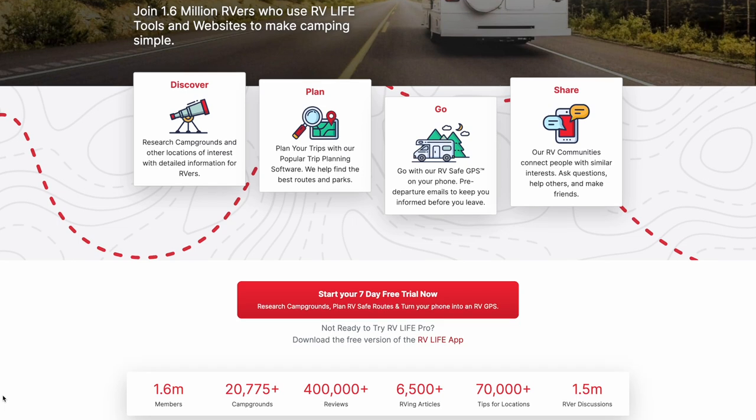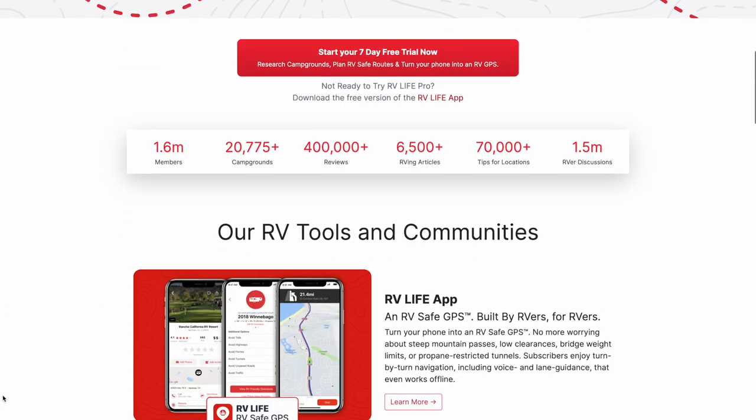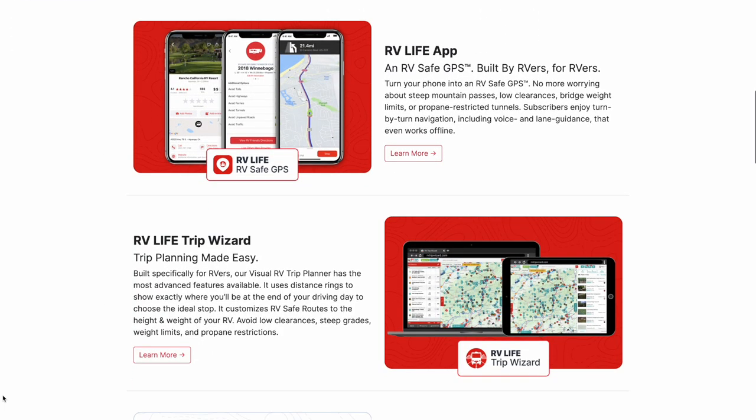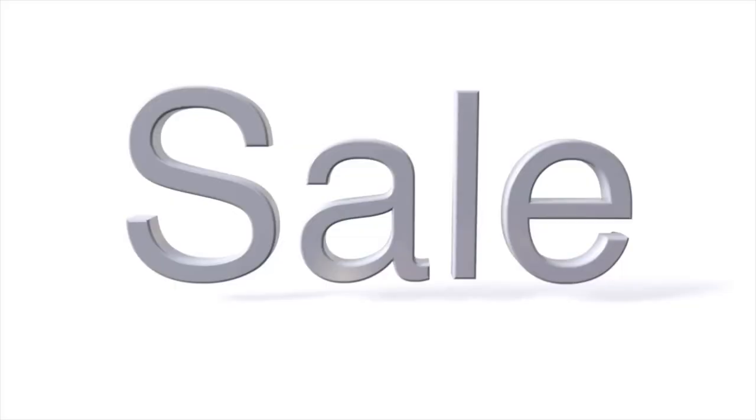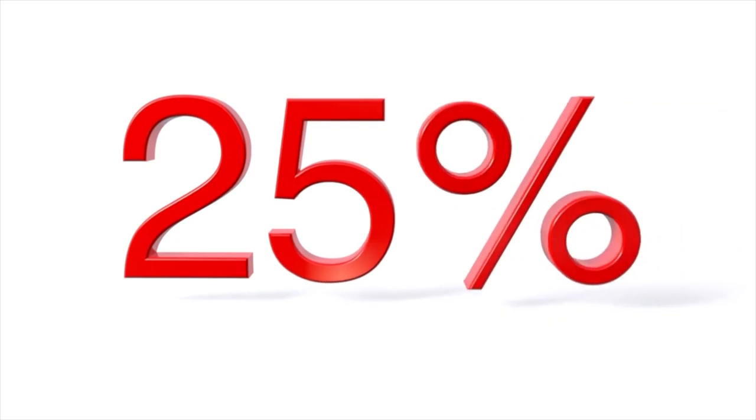Trip Wizard is only a piece of the whole RV Life bundle. Not only do they have trip planning, they also have RV maintenance, RV safe GPS, an app, and a lot to offer. So if you're interested in the RV trip planner as well as everything else, I will put a link down below along with our affiliate link and code which will save you 25%.